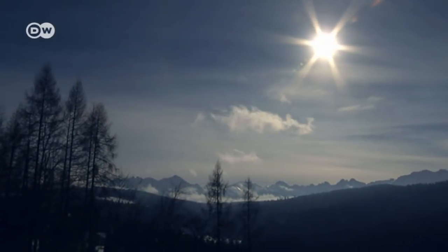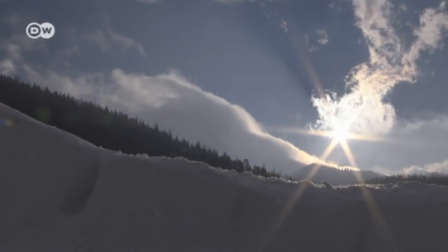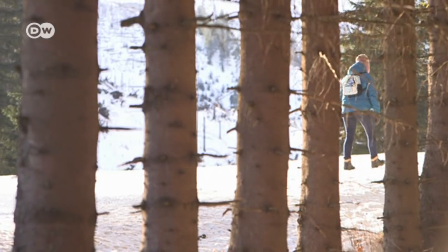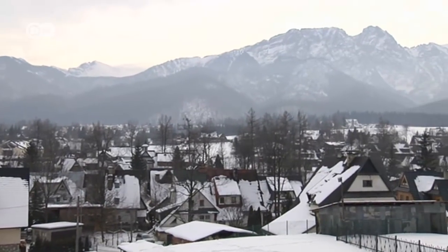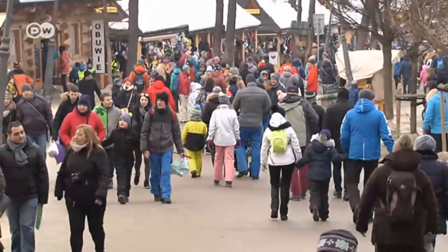A magical landscape of peaks surrounds Zakopane in the high Tatra mountains. The icy temperatures and the clear mountain air make the region a favorite with lovers of winter sports. Around three million people visit Zakopane every year. The town is called Poland's winter capital.